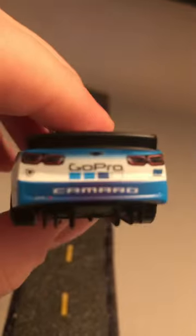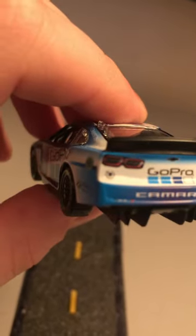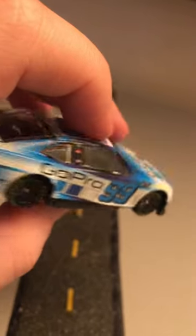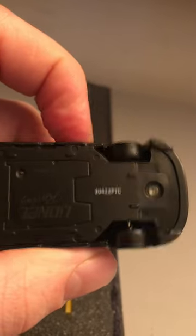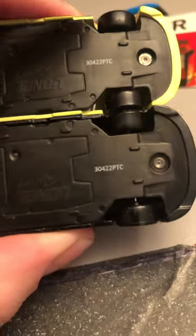Take a look at the back — got the Trackhouse logo, number 01 Chevy Camaro. Take a look at the bottom: Lionel casting, made in China. This was made on the 304th day of 2022 — same as Blaney's. How about that?